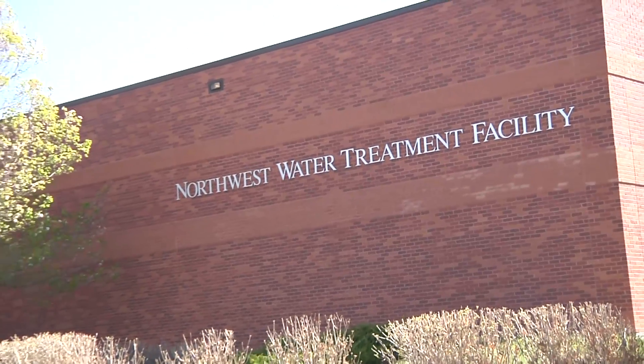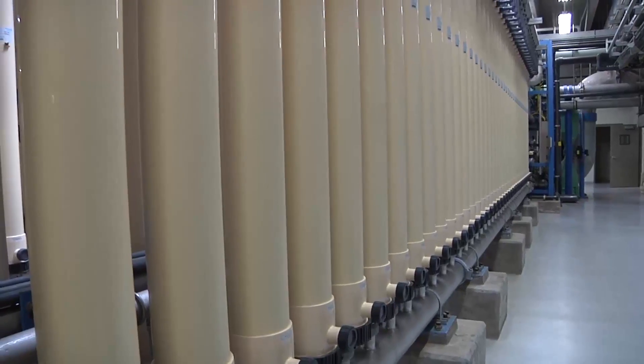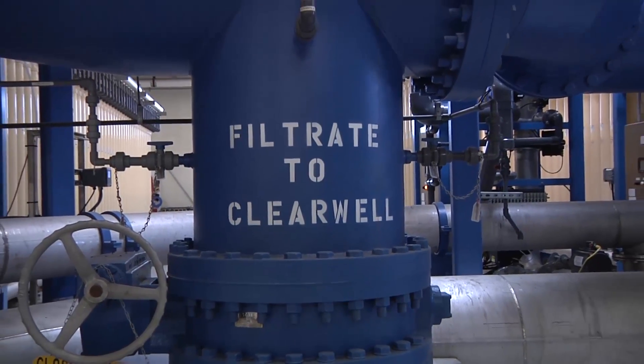This is the Semper Water Treatment Facility. It's a conventional filtration plant. We have another treatment facility called the Northwest Treatment Facility — that's a micro membrane filter plant. Capacity here is about 50 million gallons a day, and the capacity at the Northwest Plant is 15 million gallons a day.